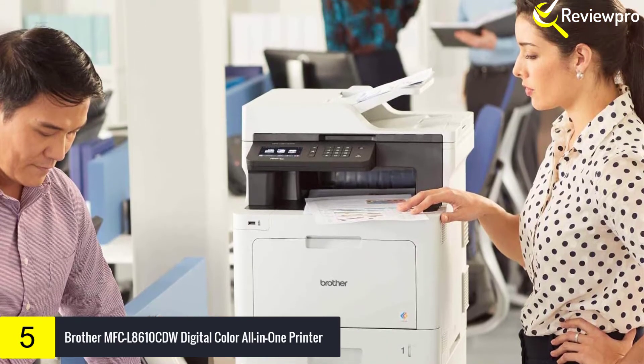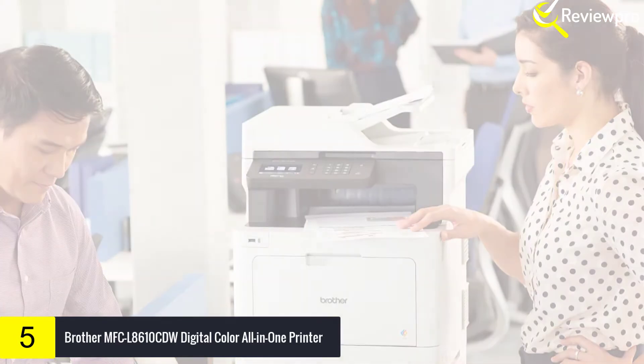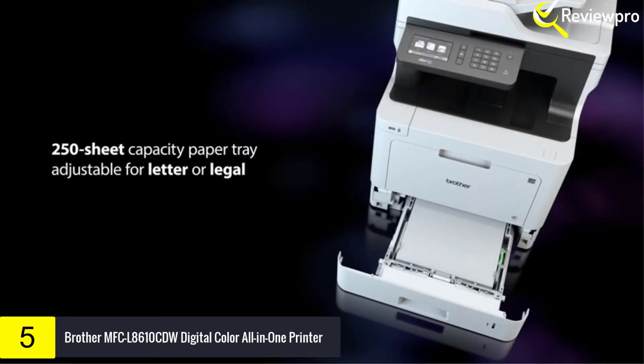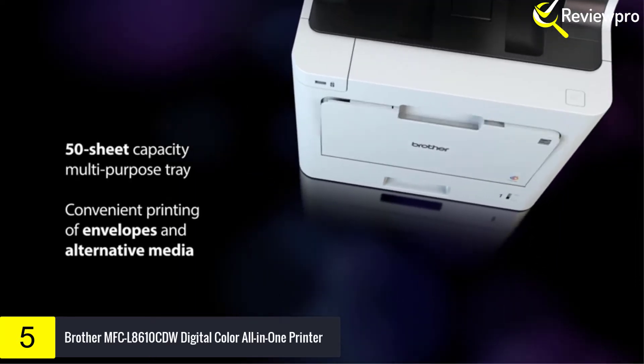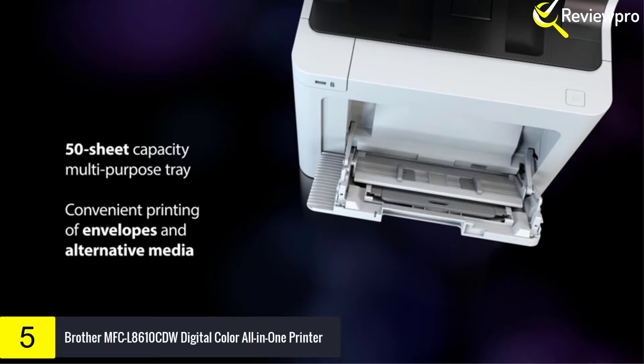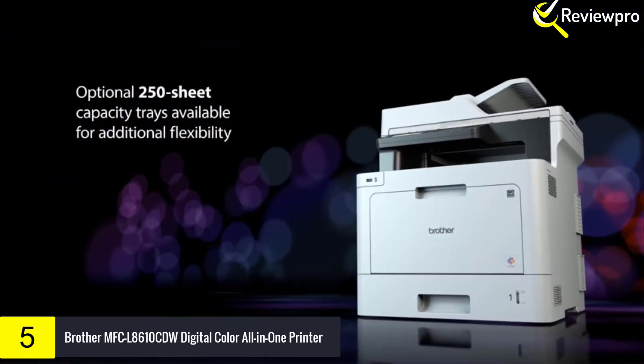Easy scanning, secure document handling, and reliable, business quality output. This color laser printer, copier, scanner, and fax machine was designed to enhance office productivity by delivering print speeds up to 33 ppm and scan speeds up to 29 ppm.